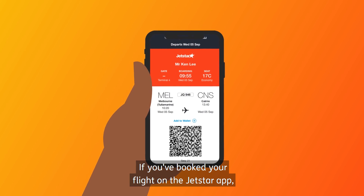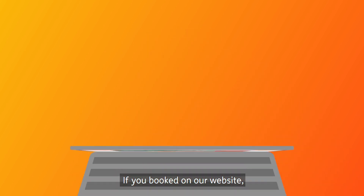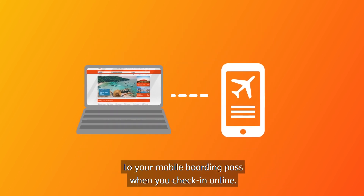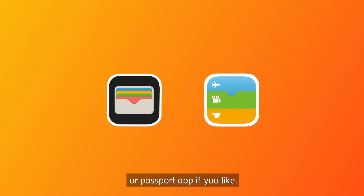If you've booked your flight on the Jetstar app, that's where your Mobile Boarding Pass will be. If you've booked on our website, we'll send you an SMS with a link to your Mobile Boarding Pass when you check in online. You can even save it to your phone's wallet or passport app if you like.